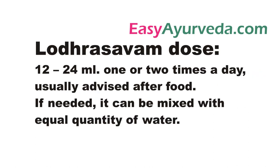Dose of Lodrasava is 12 to 24 ml once or twice a day. The dose and the timing of medicine depend largely on the decision of the prescribing doctor. If needed, it can be mixed with equal quantity of water.